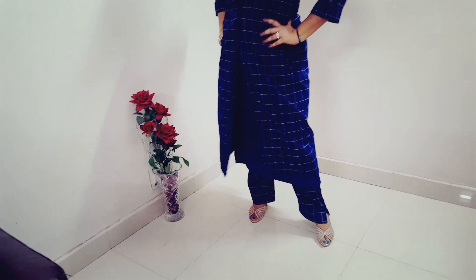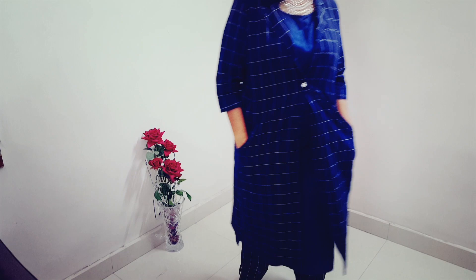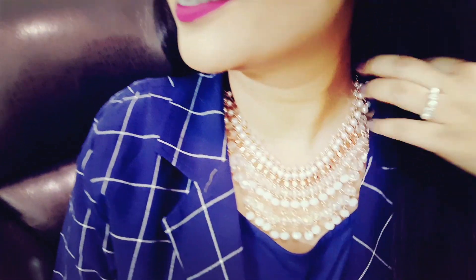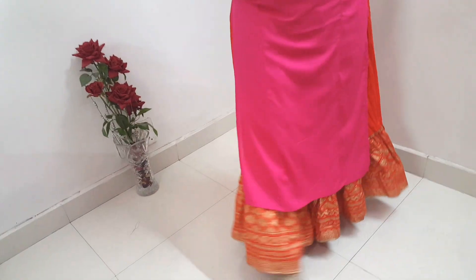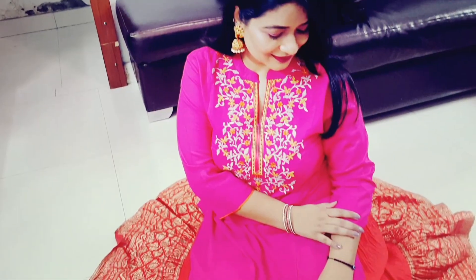The next look is a very unconventional look for Diwali. I have worn a three-piece blue check suit — it is going to be great for people who like to keep it simple. I have paired it with a beautiful pearl set, jewelry and danglers.